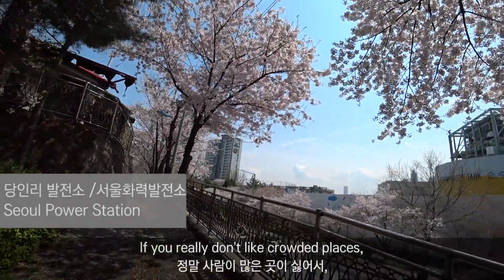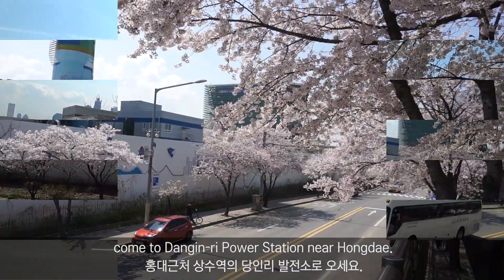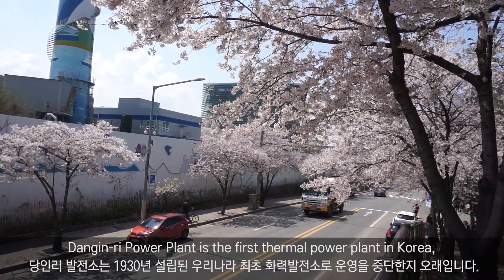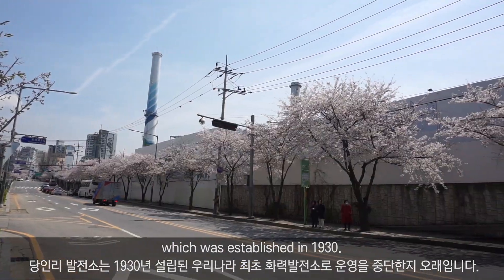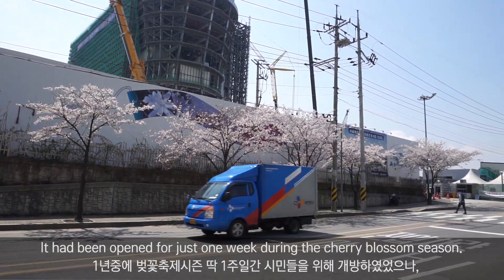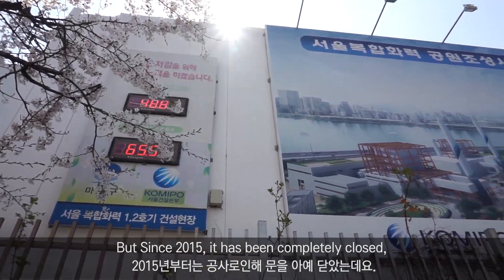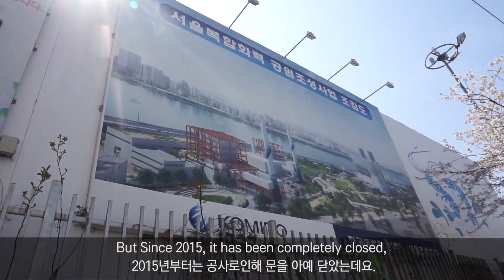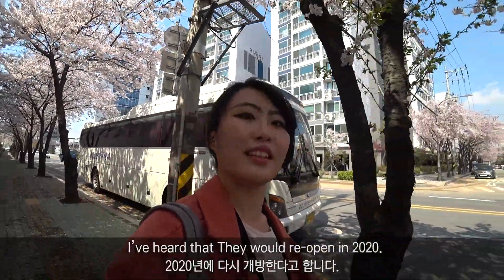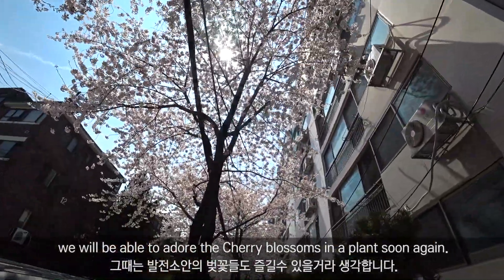If you really don't like crowded places and want to see cherry blossoms without the rush of people, come to Danginri Power Station near Hongdae. Danginri Power Plant is the first thermal power plant in Korea, which was established in 1930. It had been open for just one week during the cherry blossom season, but since 2015 it has been completely closed. They plan to reopen in 2020, so we will be able to enjoy the cherry blossoms in the plant again soon.